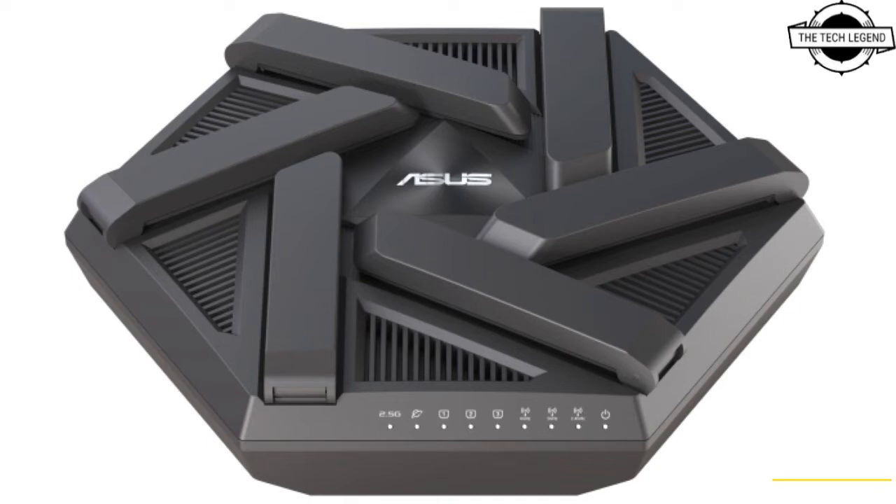Around the back there is a single USB 3.0 port near the power connector. It obviously has 6 foldable antennas, and we expect to see more similar designs in the future. This will also apply to Wi-Fi 7 routers as a regulatory requirement.